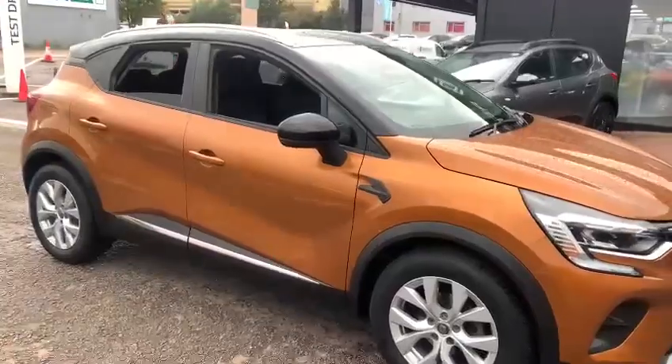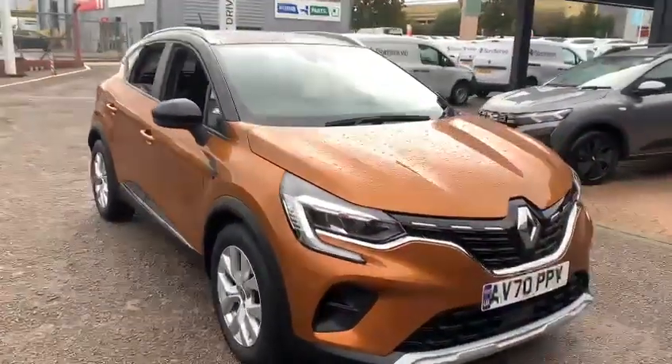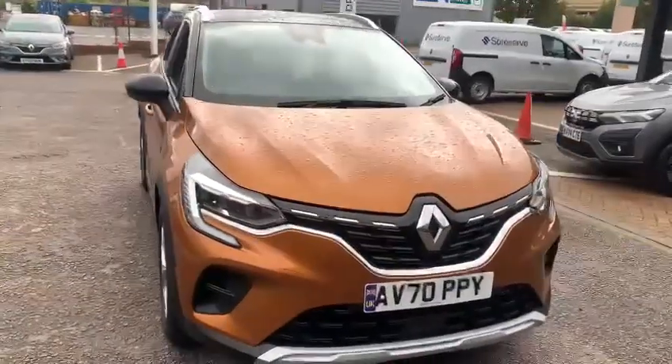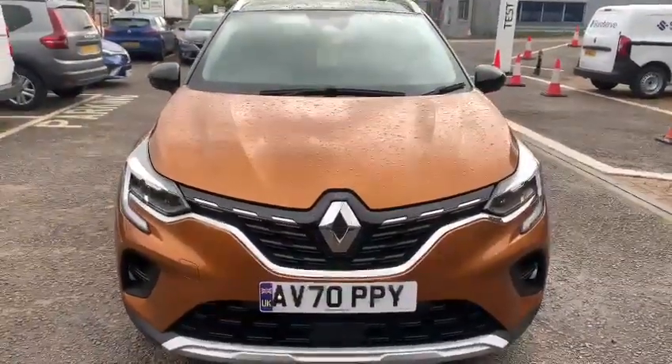For further information on the car, or to arrange a test drive appointment, please do contact us here at John Banks Renault and Dacia on Goddard Road East, Ipswich. Thanks for watching and we look forward to seeing you soon.